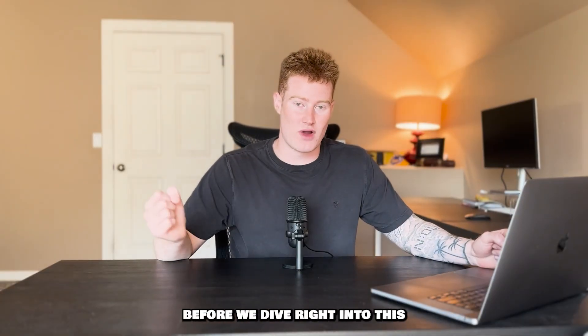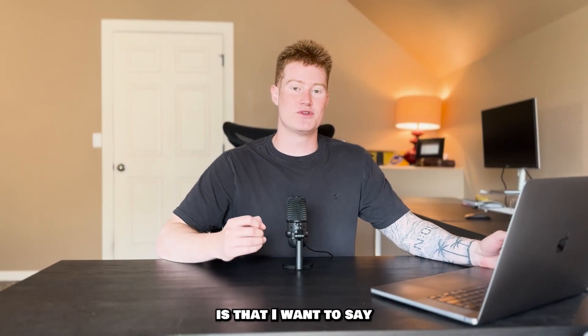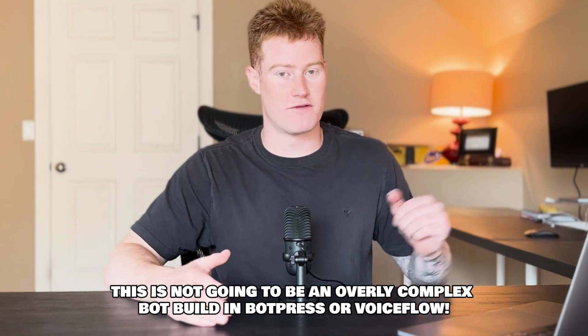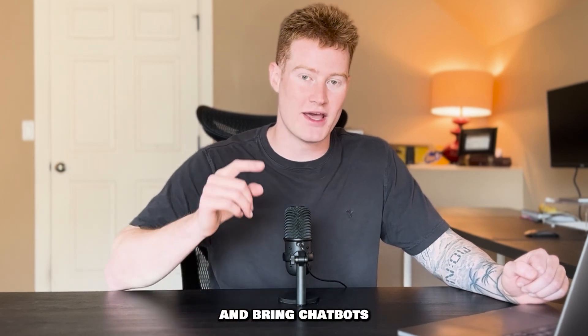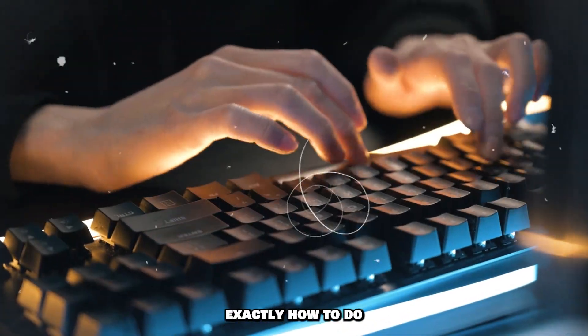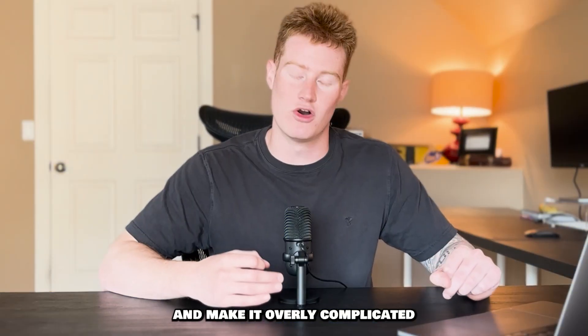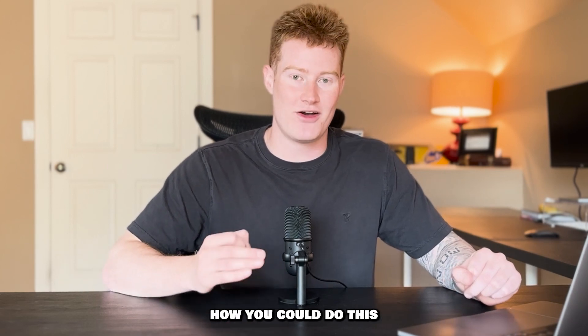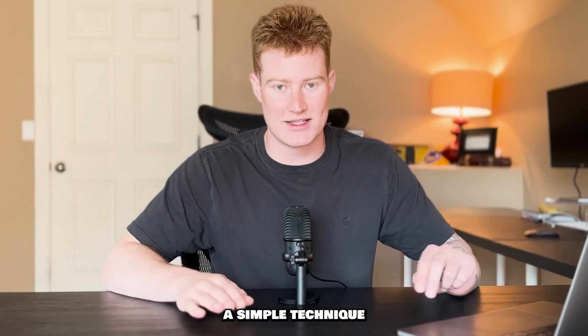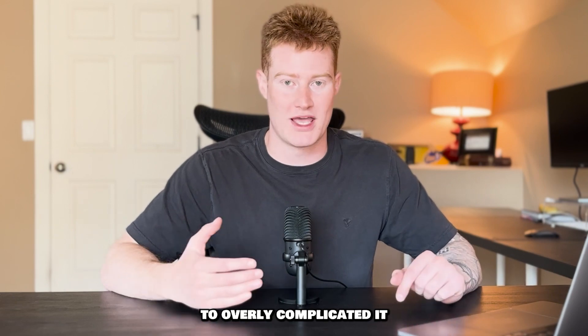One thing I want to mention before we dive right into this bot build for my client is that this is not going to be an overly complex bot build in Botpress or Voiceflow, and it's not going to take me two hours to build this. This is a practical way for you guys to actually bring chatbots and service delivery to your clients without overcomplicating it.